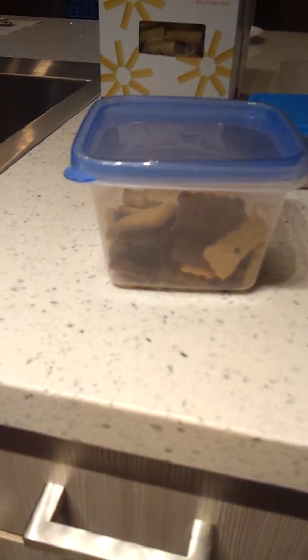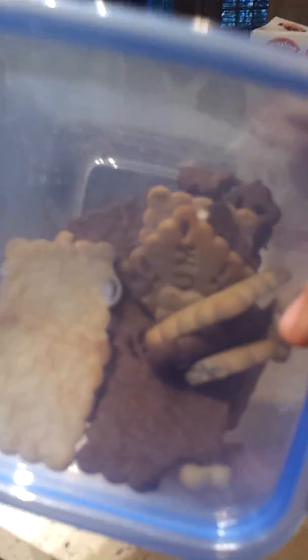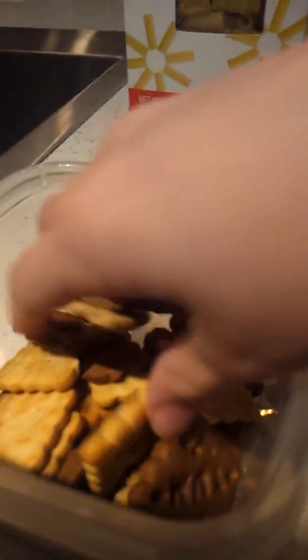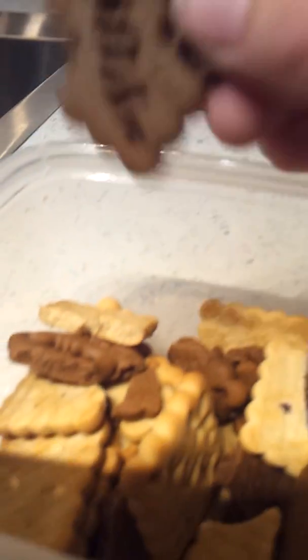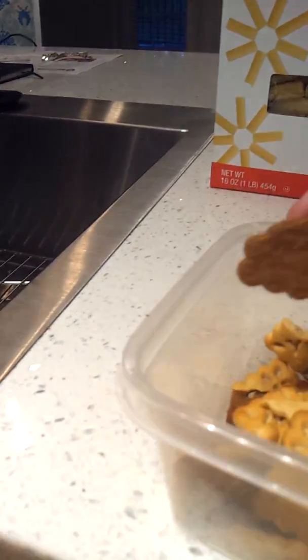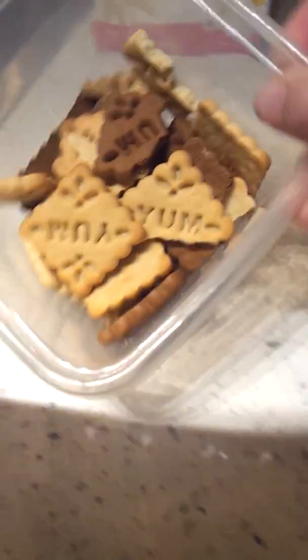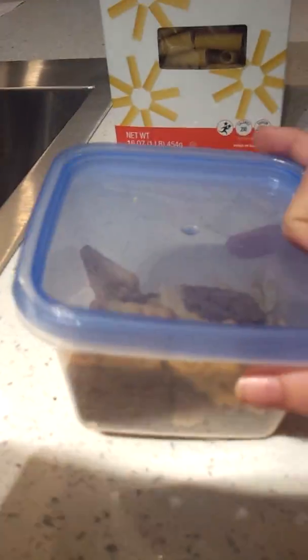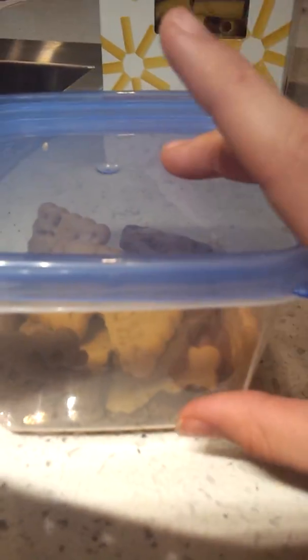So the first treat is these cookie treats. You can see them in the container — they have chocolate and vanilla. I've mentioned these a lot in my videos; my hamster really does like them. Most of them are broken because I only feed my hamster half at a time. You can get these at probably any pet store like Petco or PetSmart — I got mine at PetSmart. You can even get them online.